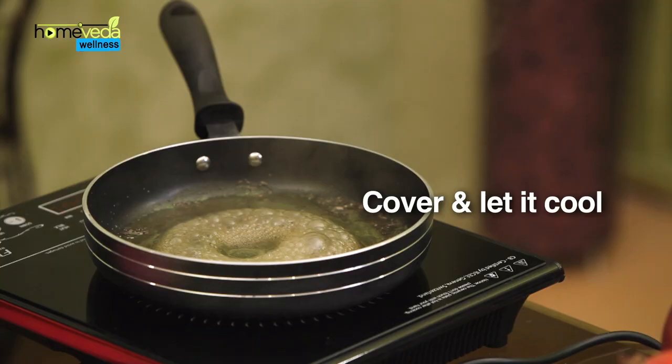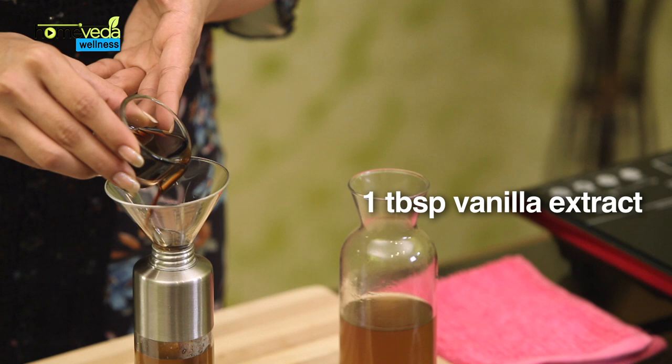Once done, switch off the flame, cover the vessel and let the mixture cool. Once cooled, strain the mixture and pour it into a spray bottle.